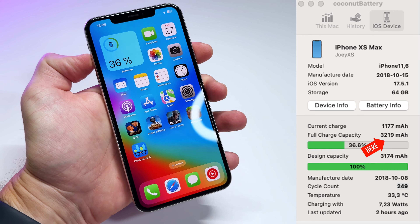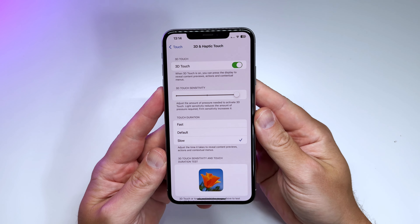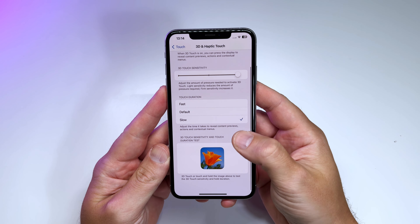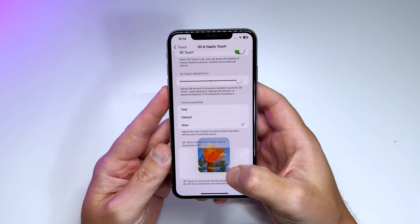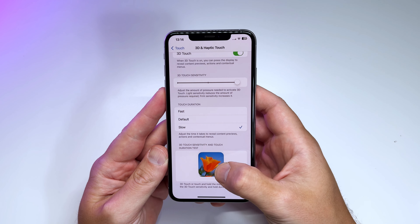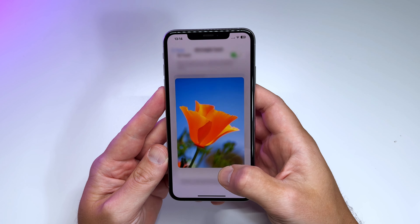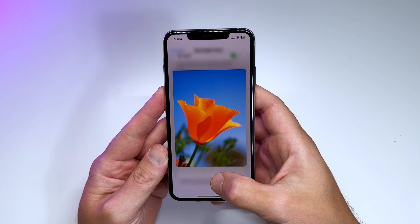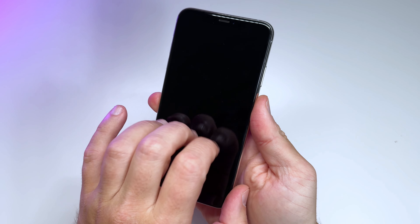The full charge capacity suggests this phone does have a new battery. The phone also appears to have a brand new screen, and sadly 3D Touch is no longer working. It's a real shame because the XS Max was the last iPhone with pressure-sensing display — it's just haptic touch now.